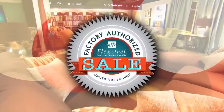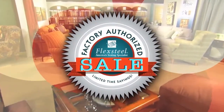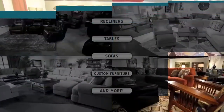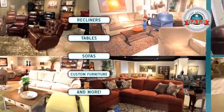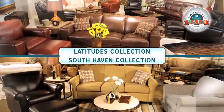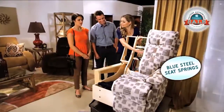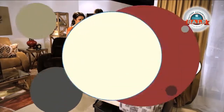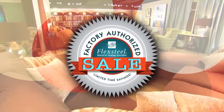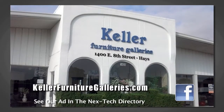Factory authorized savings — you get it all during the spring factory authorized sale at Keller Furniture Galleries. It's back, bigger and bolder than ever, with fresh savings on fabric and leather, recliners, tables, sofas, custom furniture and more. Even Flex Steel's Latitude, South Haven, and Wynwood collections are all on sale, backed by Flex Steel's famous blue steel seat spring construction. Come in for dramatic discounts today during Flex Steel's factory authorized sale at Keller Furniture Galleries. See us in the next Tech directory.